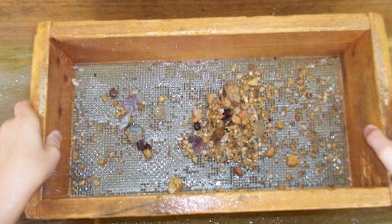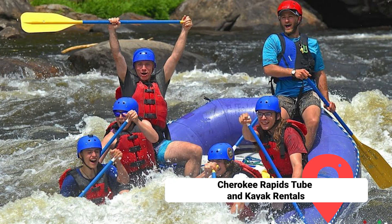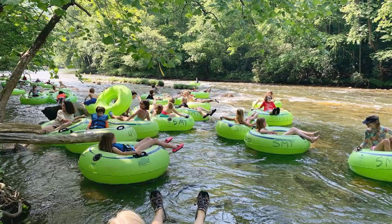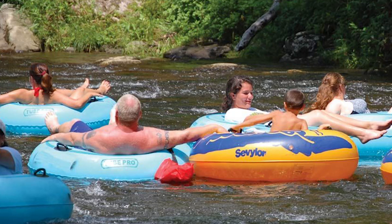Cherokee Rapids Tube and Kayak Rentals: This shop will take you to the right location on the Oconaluftee River on a bus. Once they give you all the necessary equipment, you can float down and see all the best sights. Most trips are calm, but there are a few rapids and obstacles to be aware of. Go to the ice cream and candy shops at the end to reward yourself for taking the plunge.